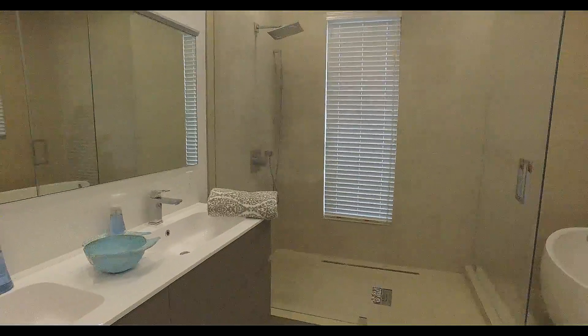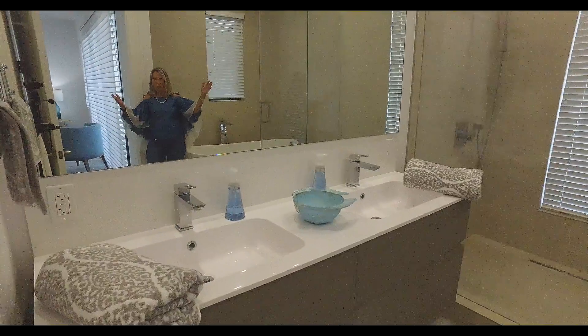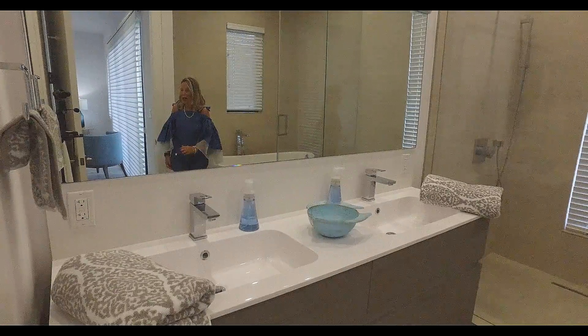We have Italian cabinetry with the double sink done in quartz with this fabulous full-size mirror. There is also located in a separate closet a toilet and a bidet.